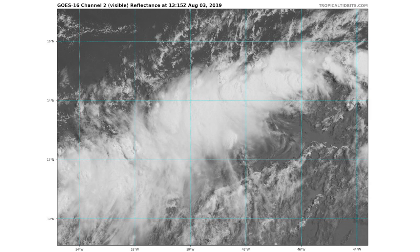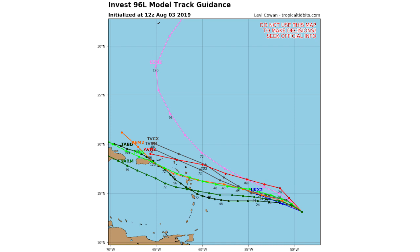Now we're going to look at our satellite imagery. You can see it's looking a lot better than it did in the past few days. We actually have some organization going on and it's looking pretty decent — pretty organized. We have some thunderstorms you can clearly see on satellite here, so looking pretty good at this point.